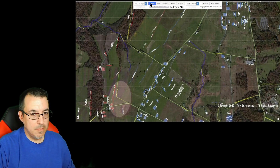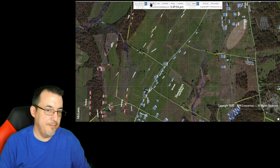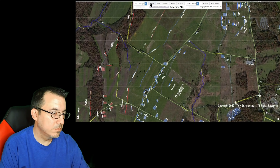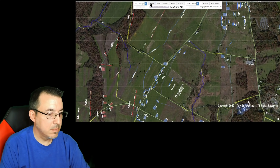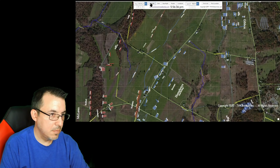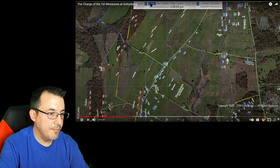As Barksdale was initiating his assault against Union brigades on the Emmitsburg Road, Harrow's Brigade — in reserve to this point — was designated to provide support to these 3rd Corps units. Following the 19th Maine, the 1st Minnesota headed southwest and took up a position in support of Thomas' battery to their right and Rorty's battery on their left. As they formed their lines in this new location, Company F was detached and took up a position in the low ground to the front and left of the regiment.